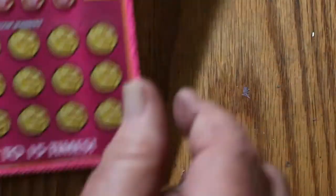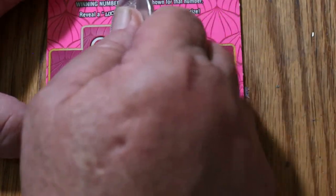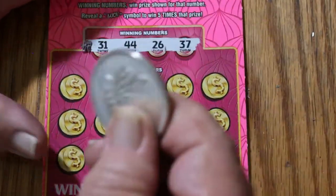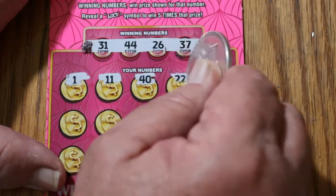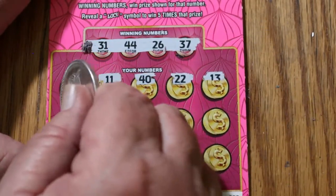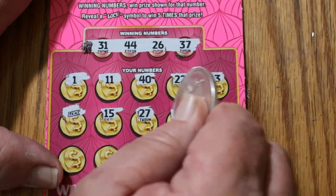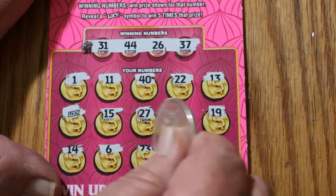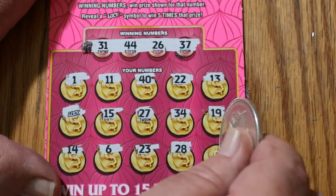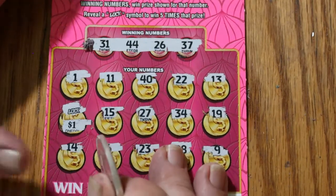Ticket 20 — and we're doing fine on time so far. 31, 44, 26, and 37. 1, 11, 40, 22, 13 — and there's the luck symbol, second time this session. 15, 27, 34, 19, 14, 6, 23, 28, and 9. So we just have that — and it's a dollar for five. Fake multiplier. Hate fake multipliers.